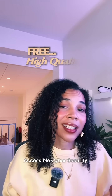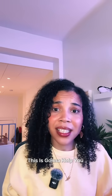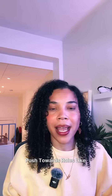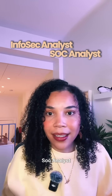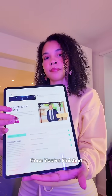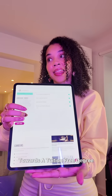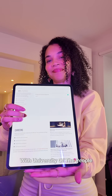It's free, high-quality, accessible cybersecurity education — you cannot ask for more. This is going to help you push towards roles like infosec analyst, SOC analyst, cybersecurity consultant, and more. And a cool part is once you've finished, the credits you get from the program can be transferred towards a tuition-free degree with University of the People.